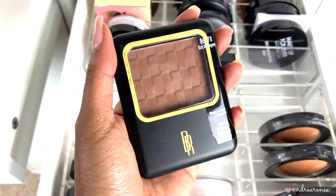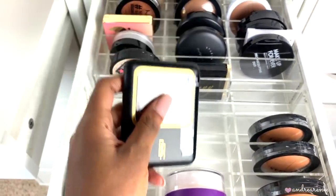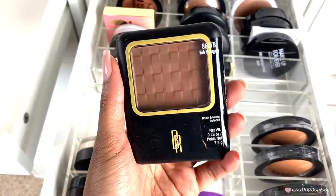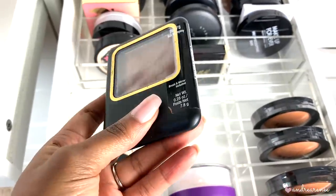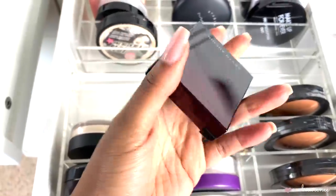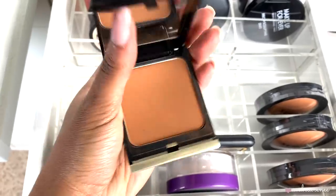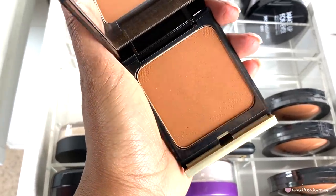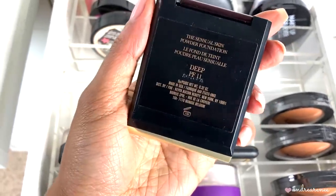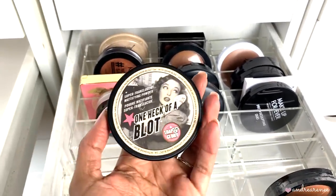I have the Black Radiance powder in Rich Mahogany which is good to contour with since it's pretty dark. I also have another one in shade Ebony which is a perfect bronze color as a bronzer. Since Rich Mahogany is good for contouring I'm going to go ahead and keep it. Then I have a Kevin Aucoin dark foundation powder — it's pretty warm — but I don't reach for it, so I'm going to toss it.